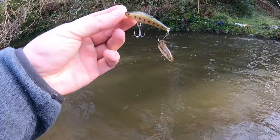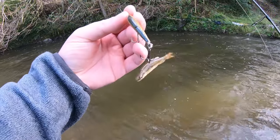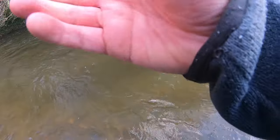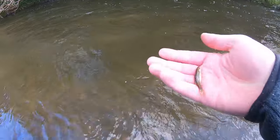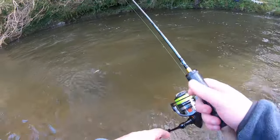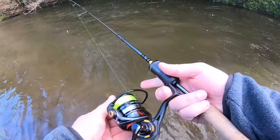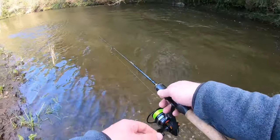When I said I wanted one more fish before I left, that wasn't what I meant. But it just goes to show you that's what the trout are eating. Right, one more cast here and then I'm going. That's the one!